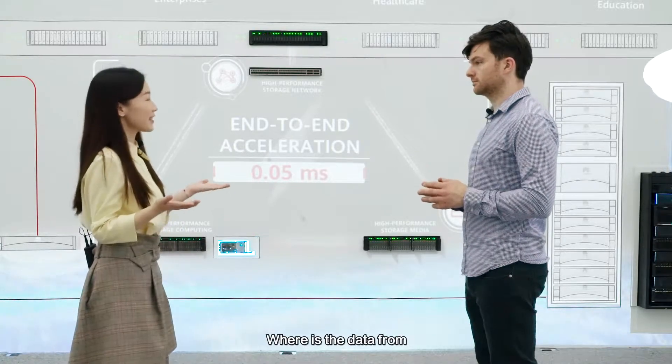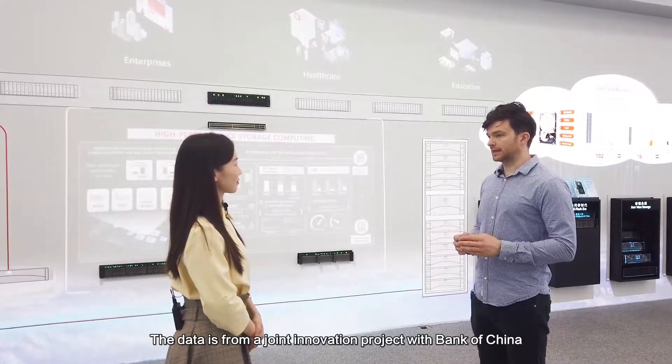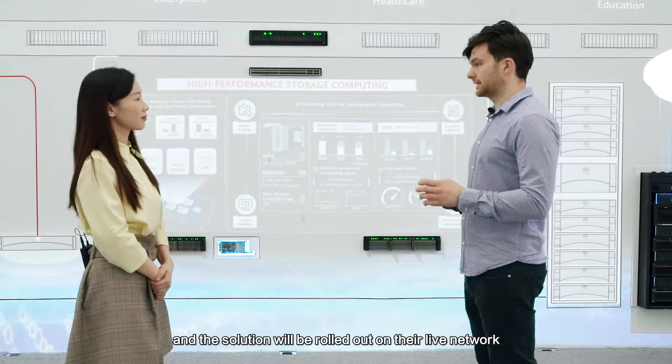So where is the data from? The data is from a joint innovation project with the Bank of China. We have verified this data during lab conditions and the solution will be rolled out onto their live network.